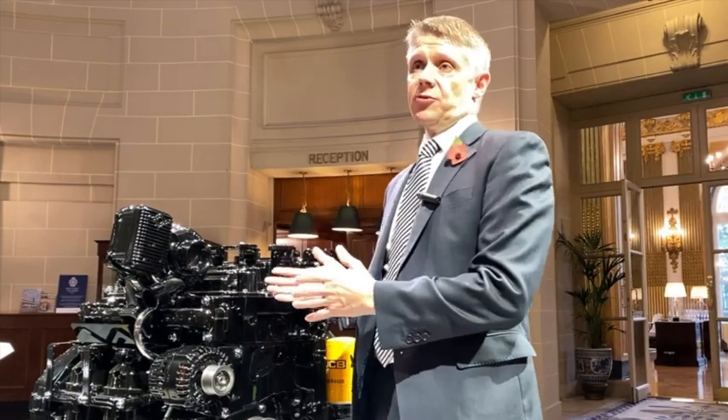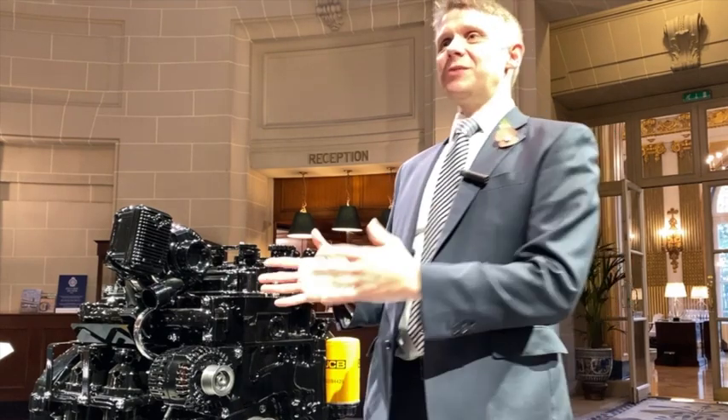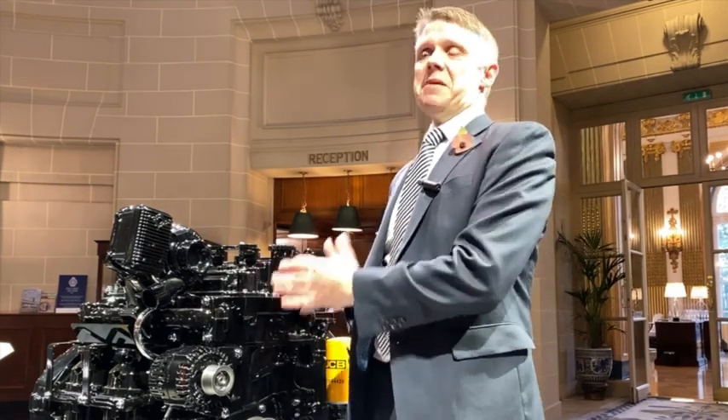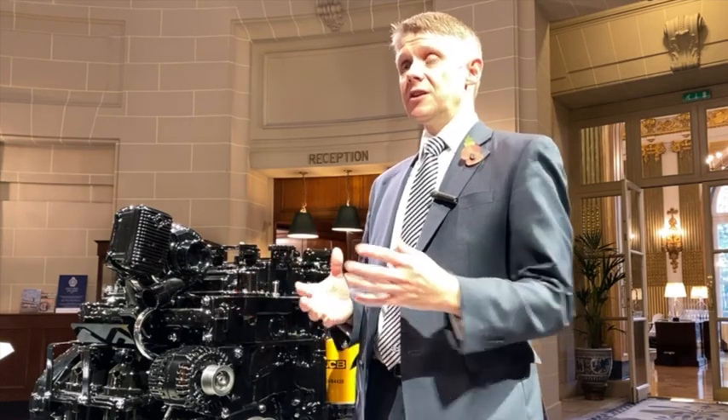One of the key attributes that we set for ourselves — that I set the team — was to make sure that the attributes of the hydrogen motor would be more or less the same as the diesel motor it was replacing. What I really mean by that is that it offers the same power, the same torque, it's the same size, the same footprint and interface points as the diesel engine. So as much as possible, it's plug and play.